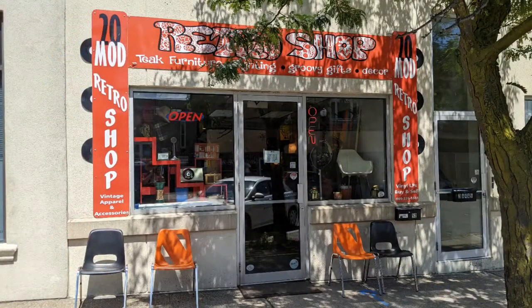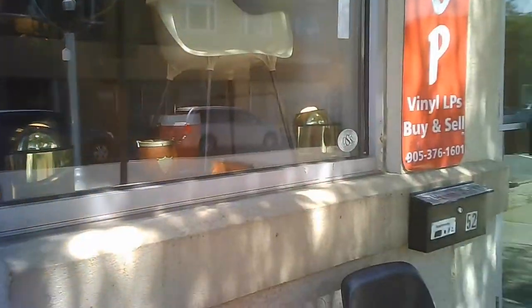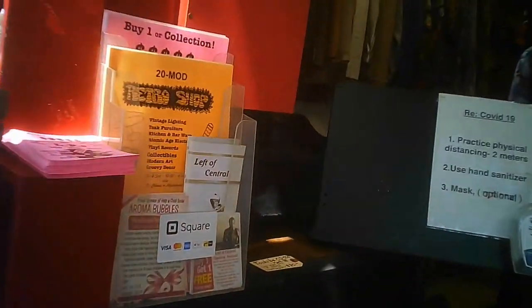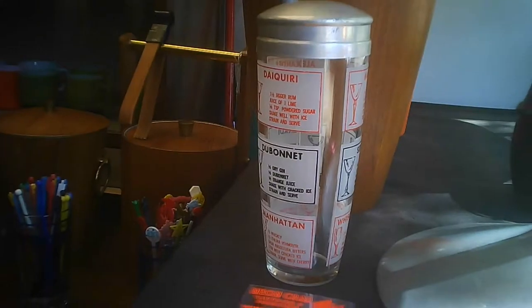Hello and welcome to another tour by Hawaiian Shirt Papa. This time the 20 Mod Retro Shop in downtown Fort Erie. I happened upon this — it wasn't originally on my list of places to go, but sometimes you gotta follow your instincts. And this one was well worth following and going in for.